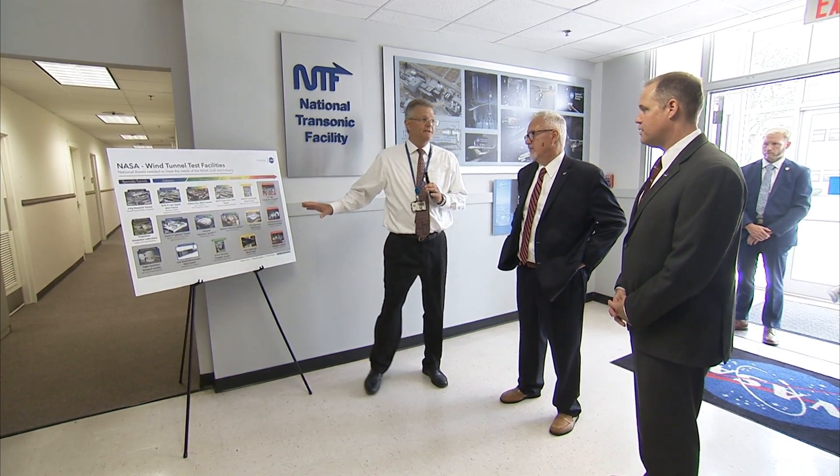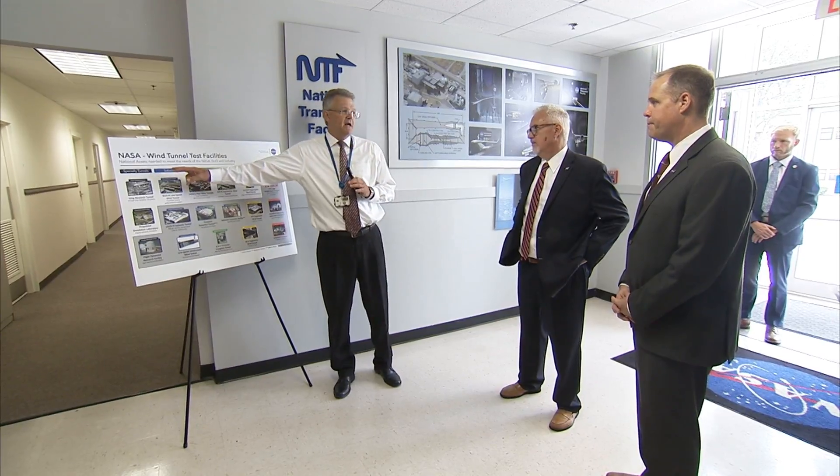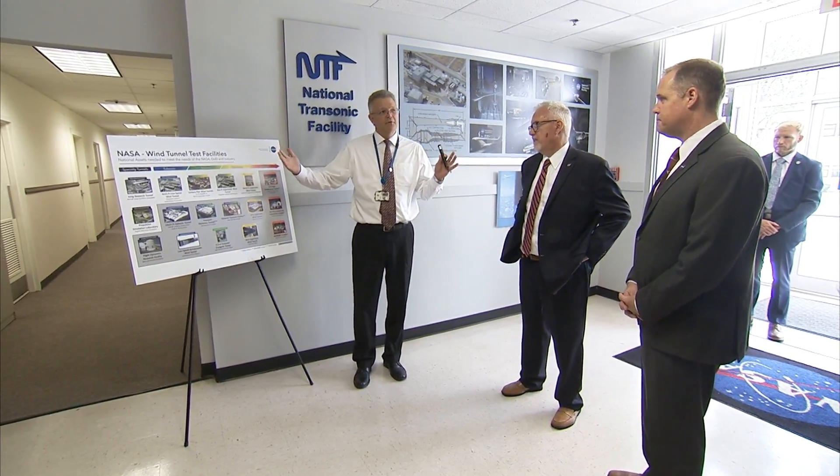We have a suite of facilities, and we cover from subsonic all the way up to hypersonic, full vehicle performance.